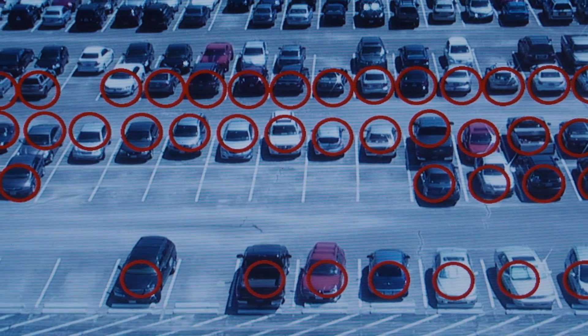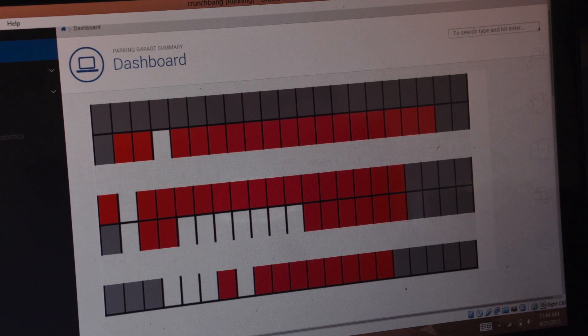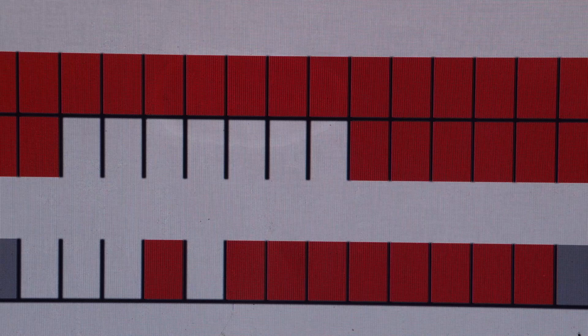The way it works is the camera takes a picture of the lot every minute and sends that picture to a server, where we process it with computer vision and machine learning algorithms.